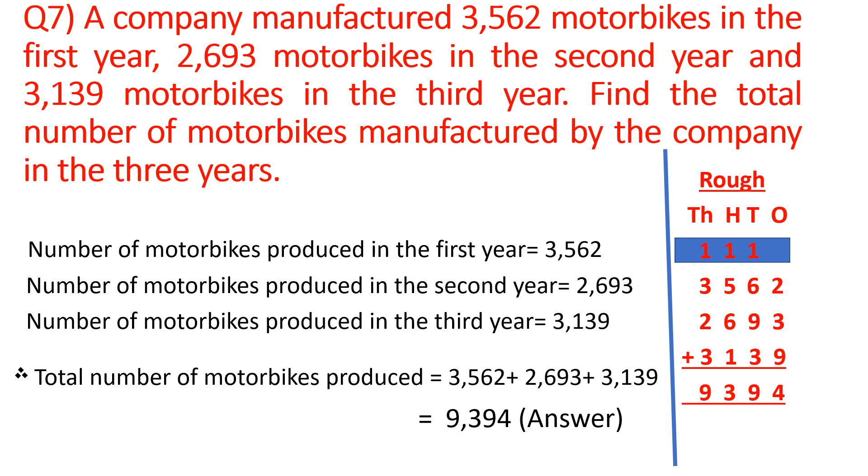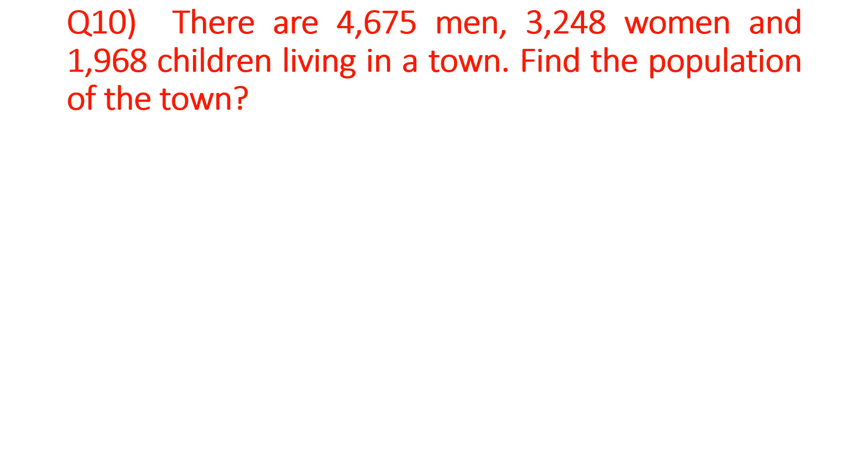Now, children, move to the next question — that is question number 10. There are 4,675 men, 3,248 women, and 1,968 children living in a town. Find the population of the town. Population means we will add these three — men, women, and children.